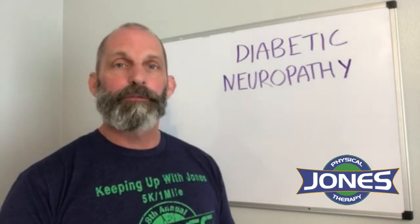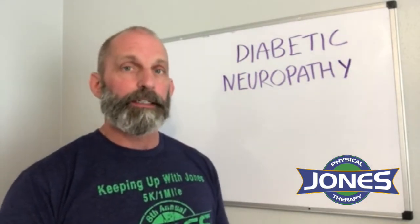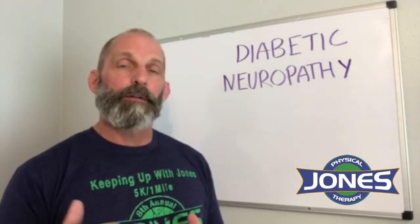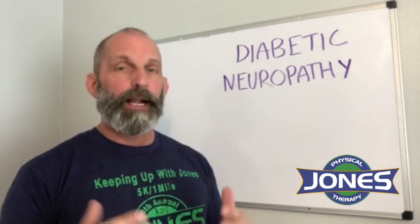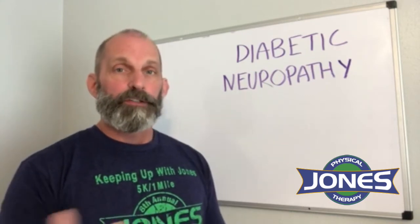Another thing we hear from our patients is that some of the medications prescribed for diabetic neuropathy have unpleasant side effects, like dizziness and mental fogginess. We've found that our patients who come into the program, after a few weeks and with the advice of their doctor, may be able to back off those medications and not have those side effects bothering them.